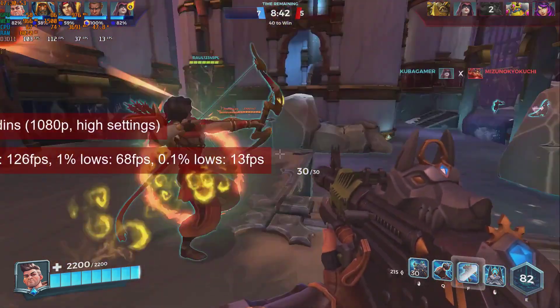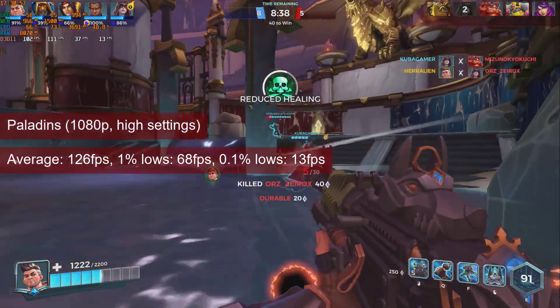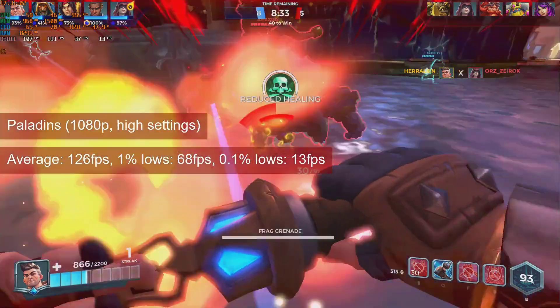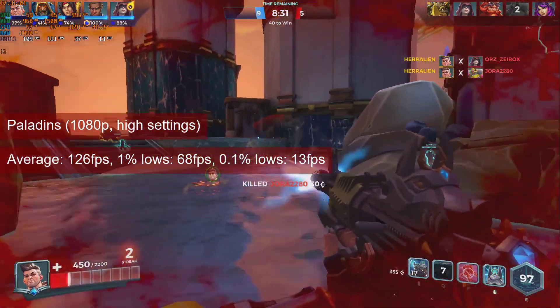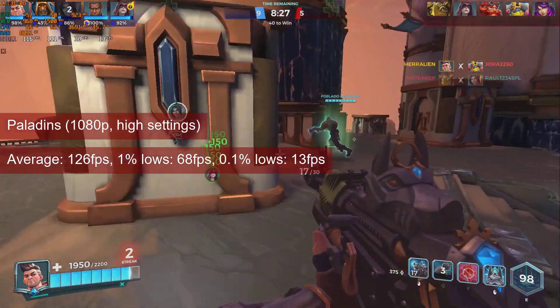With an average of 126fps and 1% lows of almost 68, Paladins is a smooth experience at 1080p with a mix of settings. There is enough room here to increase the game settings to the maximum and still perform well.